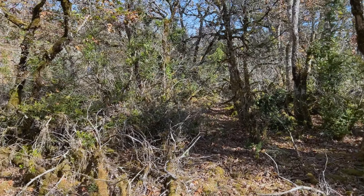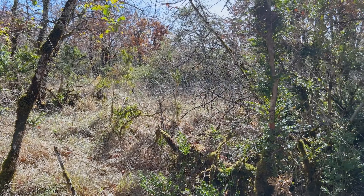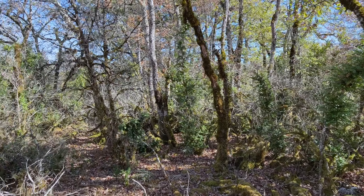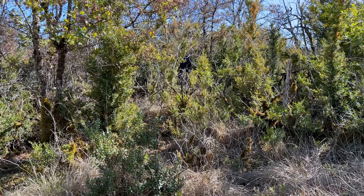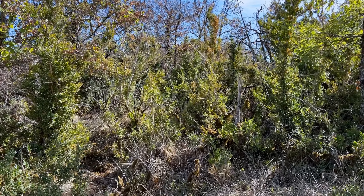There are allegedly three more dolmens out here, but this is what out here looks like, and I can't find them. I'm not willing to go any further into this mess, so we'll just have to take their word for it. Jim's going in to see if he can find another one. We haven't given up yet - we found two.